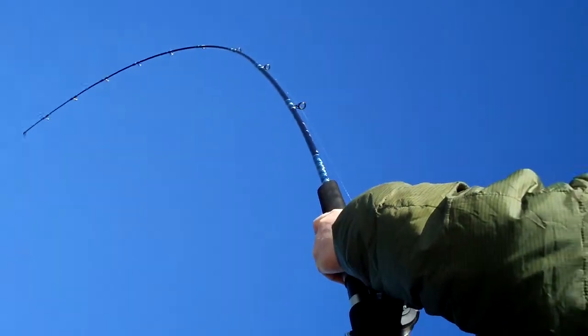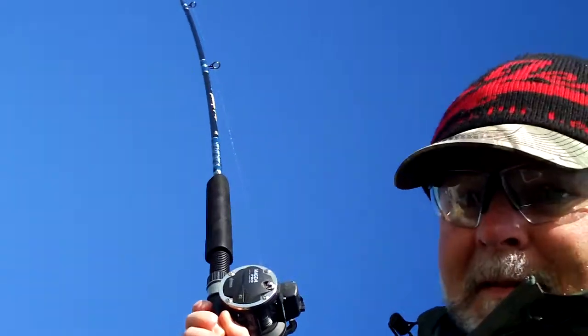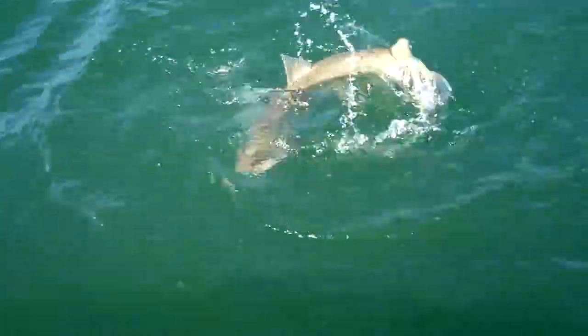Look at that friggin' thing, it's a Laker! Look at this! Yee-haw! Holy crap! Oh, Jesus!